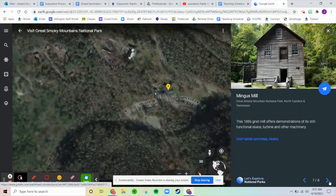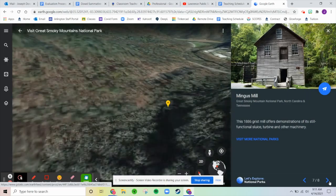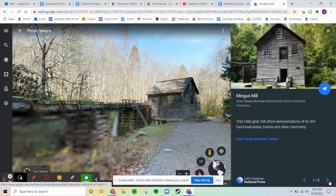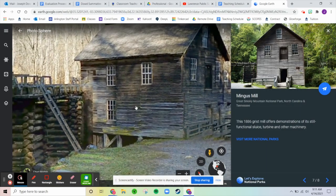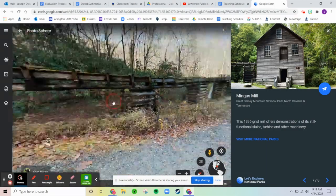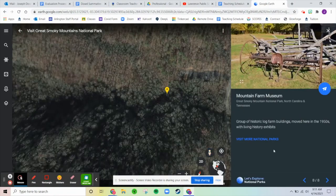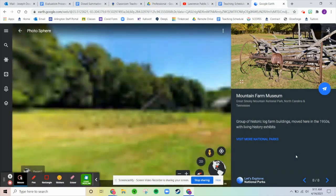Next is the Sugarlands Visitor Center — a ranger-staffed facility offering park maps, a wildlife museum, and a bookstore. Next up is the Mingus Mill, an 1886 grist mill. Grist is kind of like oats — it's ground up grain. It offers a demonstration of a still-functioning turbine and other machinery. It's an old mill that still works, dating back to 1886.